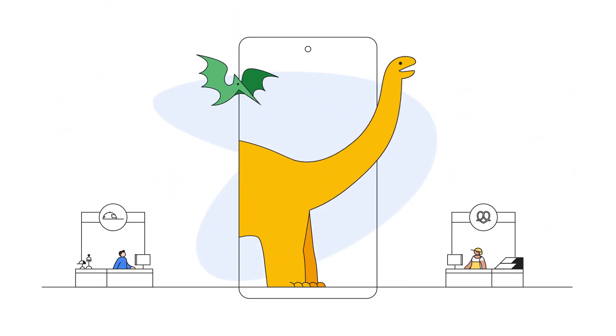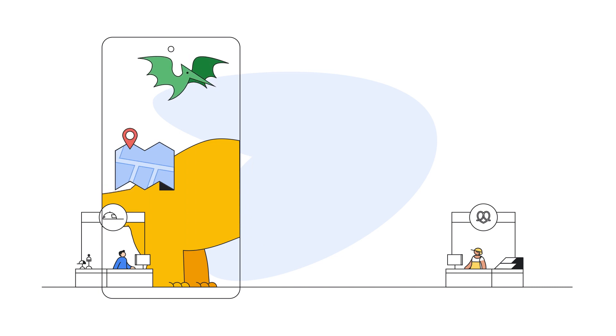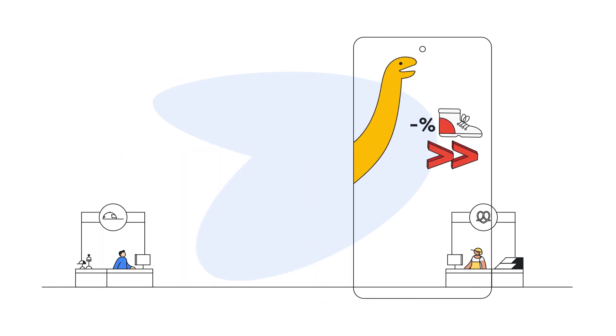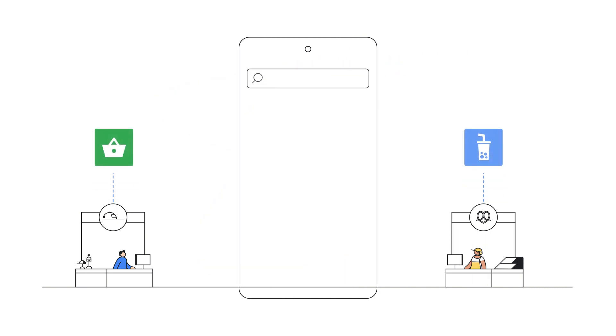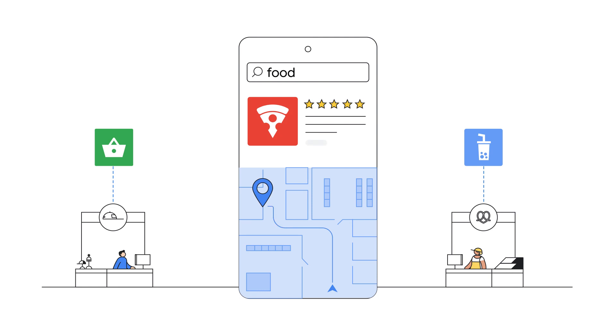Create captivating experiences that differentiate your mall, give shoppers an interactive adventure, and make the experience more enjoyable for the whole family. Context-aware experiences provide personalized suggestions or promotions and immersive augmented reality experiences.